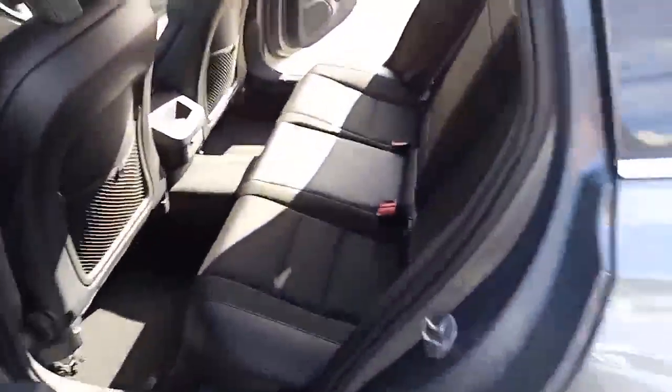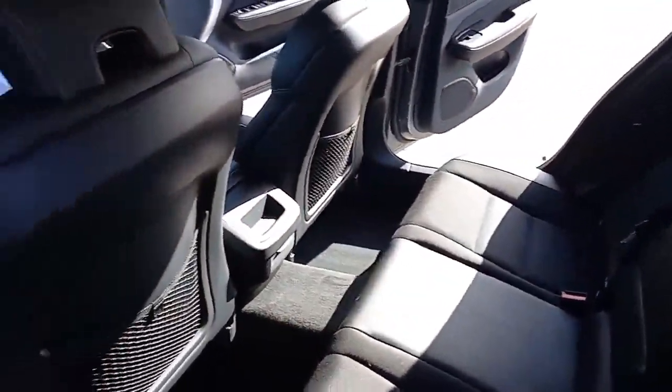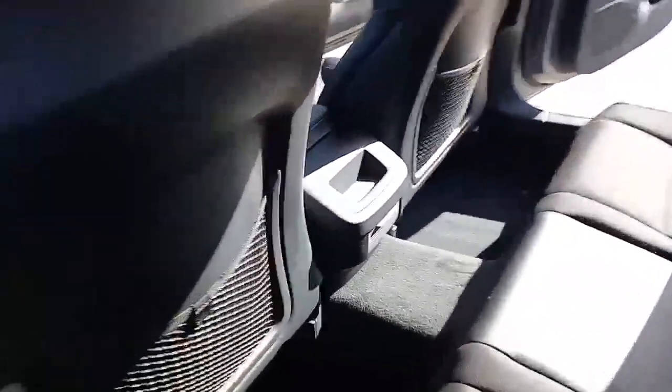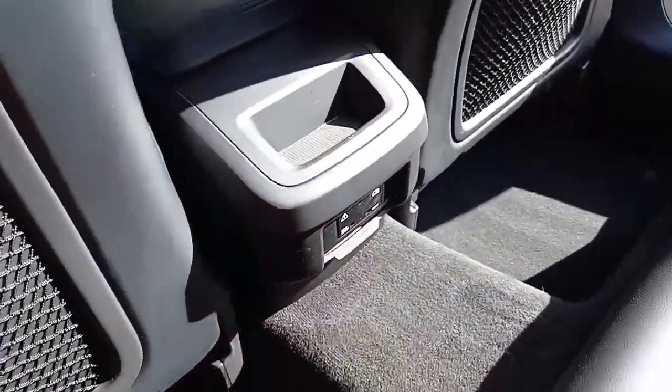You've got the same styling cues in the back. There are three three-point belts with ISOFIX on the two outer seats, three independent headrests, an armrest in the middle, power supply in the middle — which is a three-pin socket — and vents in the B-pillar.